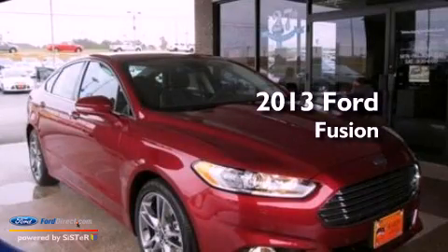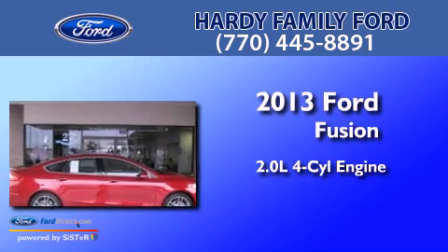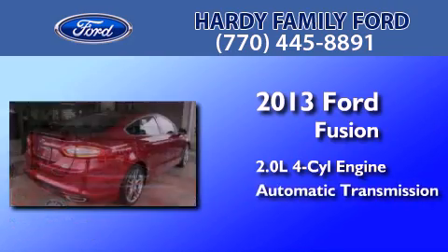This is a brand new 2013 Ford Fusion. It features a 2.0-liter four-cylinder engine and an automatic transmission.